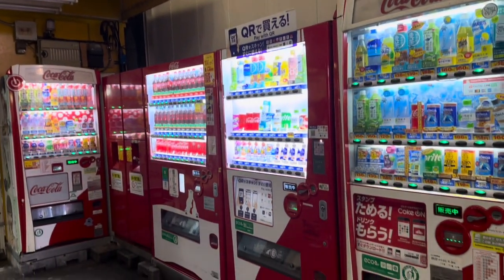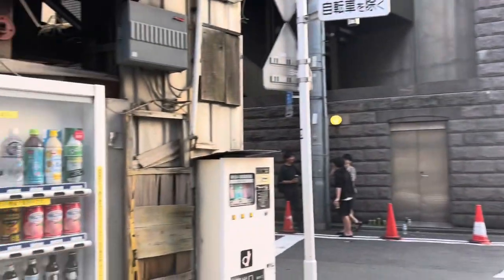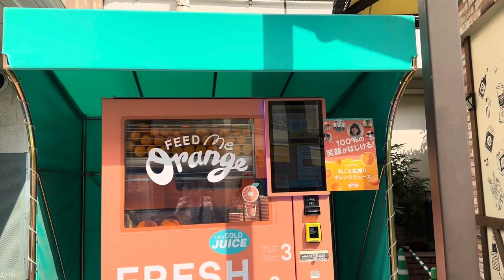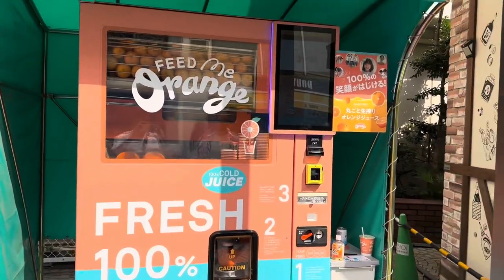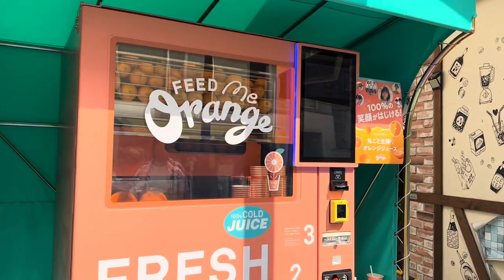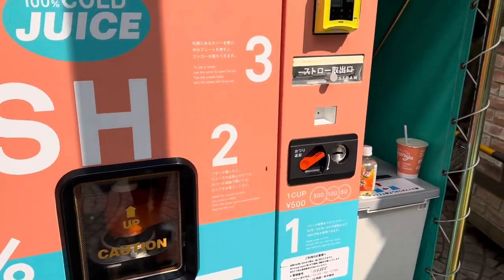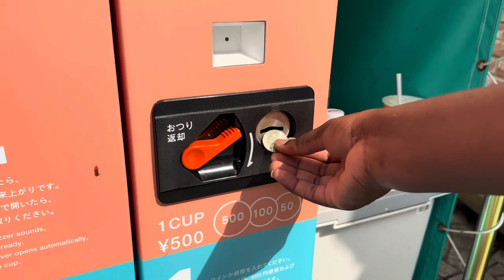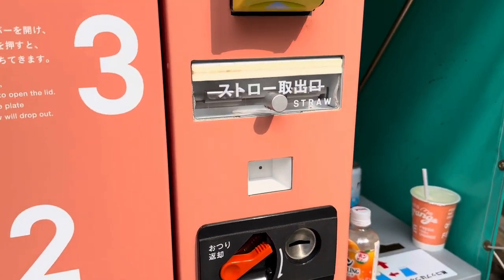While a majority of the machines look like ordinary ones and sell ordinary items, many are located in unusual places with unusual items. One of the first unusual machines that we ran into during our Tokyo escapades was the Feed Me Orange Juice vending machine. This machine takes fresh oranges and turns them into freshly squeezed orange juice, and the entire process takes place in just 40 seconds.